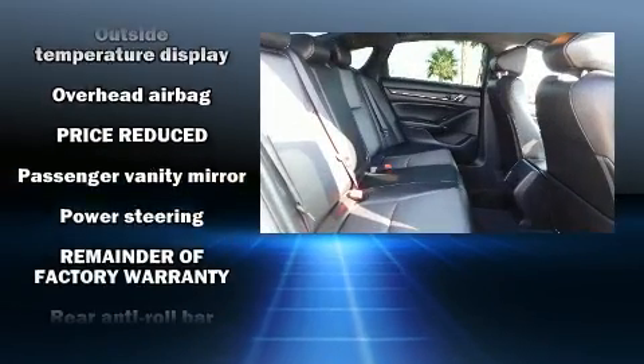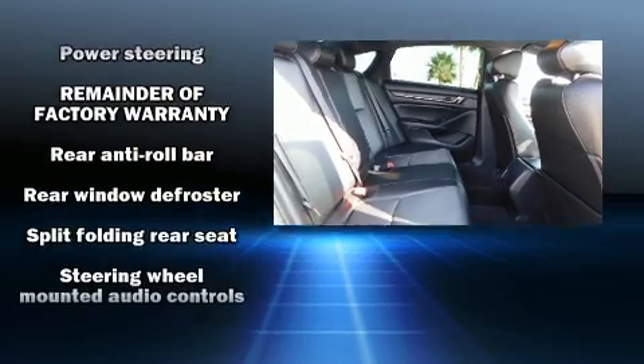Curtain airbags combine with standard stability control, creating a comprehensive safety network.